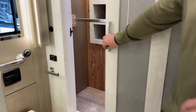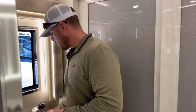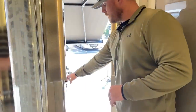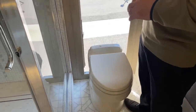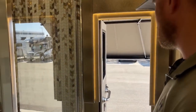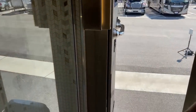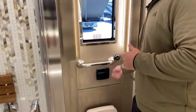Massive closet on the Newmar King Air 4531. In the bathroom of the 4531, we also have the emergency egress door with two locks. Unlock them both, open it up, and you can exit if there's an emergency and you can't get out the front. Down in the lower section of that door, there's a ladder so instead of having to jump, you have a safer way to exit.